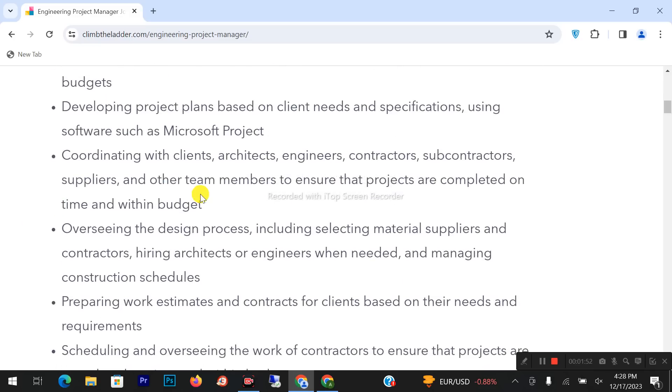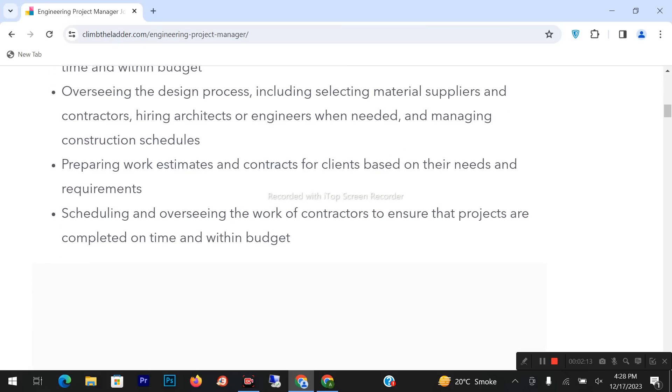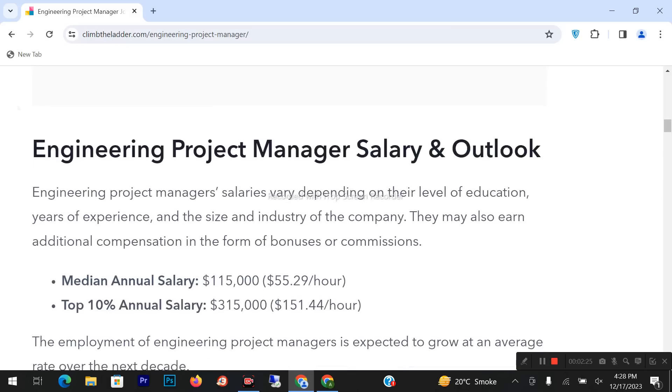Developing project plans based on client needs and specifications using software such as Microsoft Project. Coordinating with clients, architects, engineers, contractors, subcontractors, suppliers, and other team members to ensure projects are completed on time and within budget. Overseeing the design process including selecting materials, suppliers, and contractors. Hiring architects or engineers when needed and managing construction schedules. Preparing work estimates and contracts for clients based on their needs and requirements, and scheduling and overseeing the work of contractors to ensure projects are completed on time and within budget.